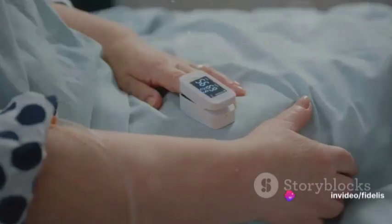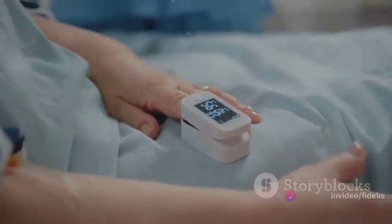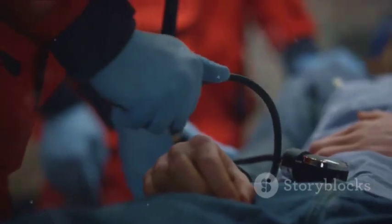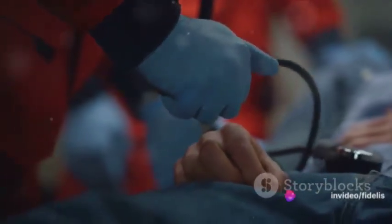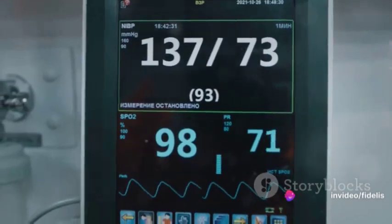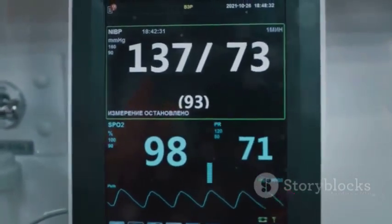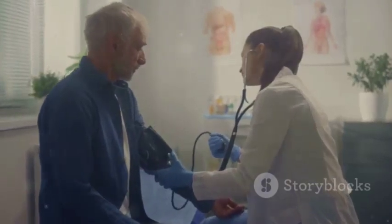But what makes low blood pressure a concern? Well, if it gets too low, it can deprive your organs of the oxygen and nutrients they need to function. This can lead to a severe and potentially life-threatening condition known as shock. And while it's not as commonly discussed as its high pressure counterpart, it's equally important to be aware of. Low blood pressure might be temporary, or it could be a sign of underlying health issues. Either way, it's crucial to get it checked out.